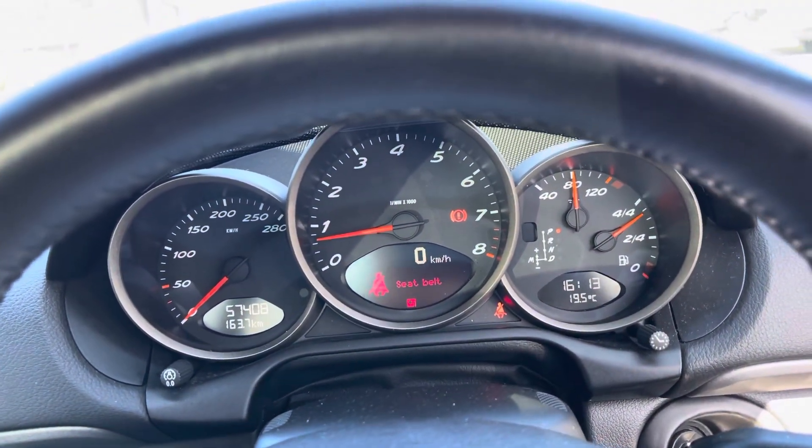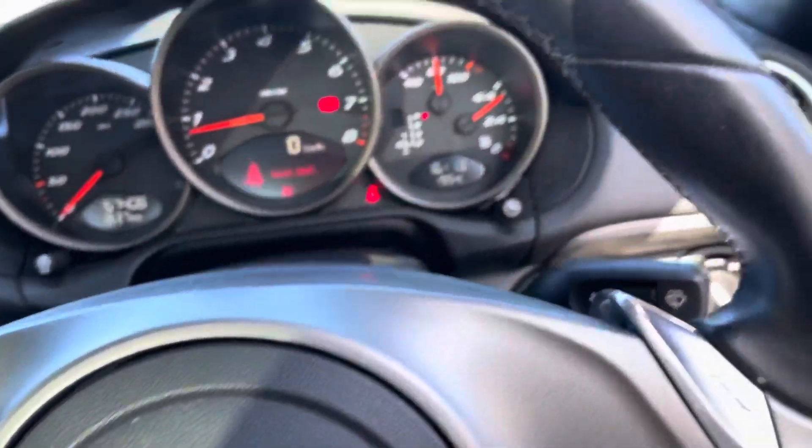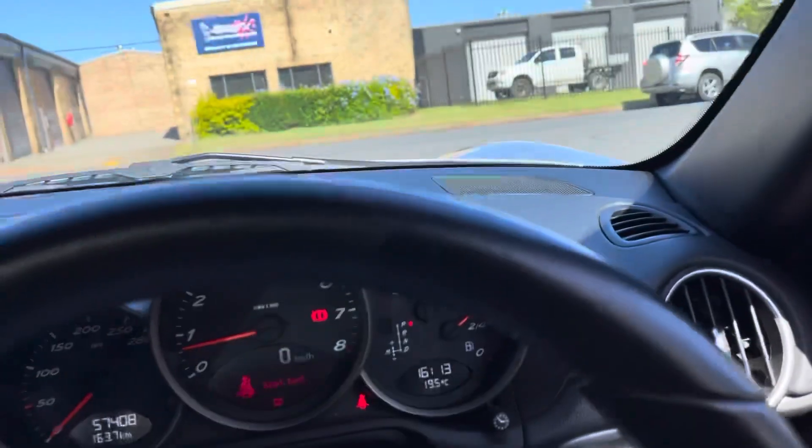Where do you get such a machine? Here at Country Wholesale Group — CWG.net.au at 15 Yorella Road in Port Macquarie.